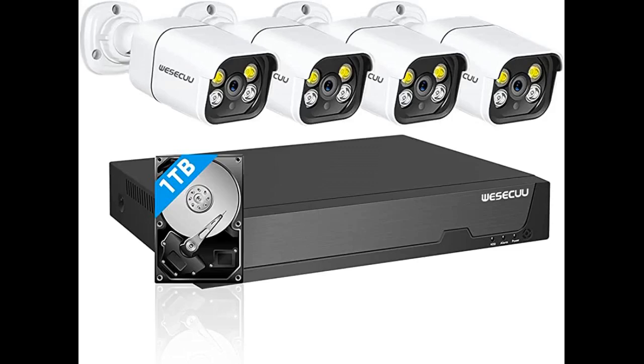If this system continues to operate like it is right now, it is a system that would satisfy the requirements of a commercial business, provided the distance of focus is approximately 40 to 50 feet away.